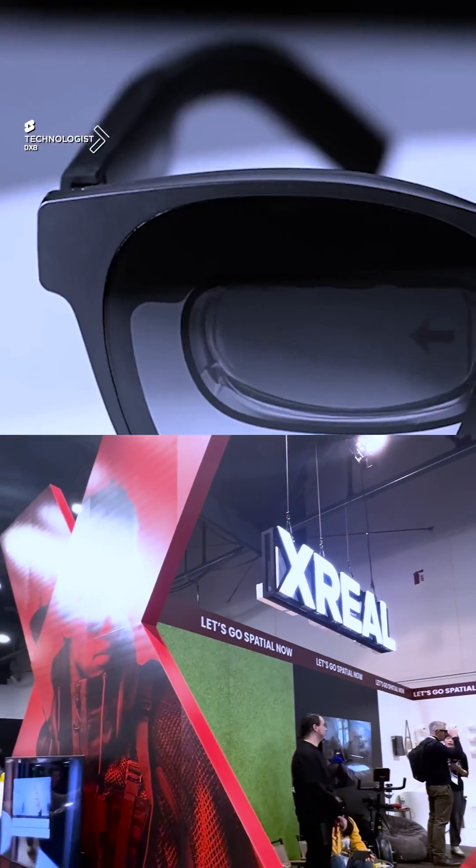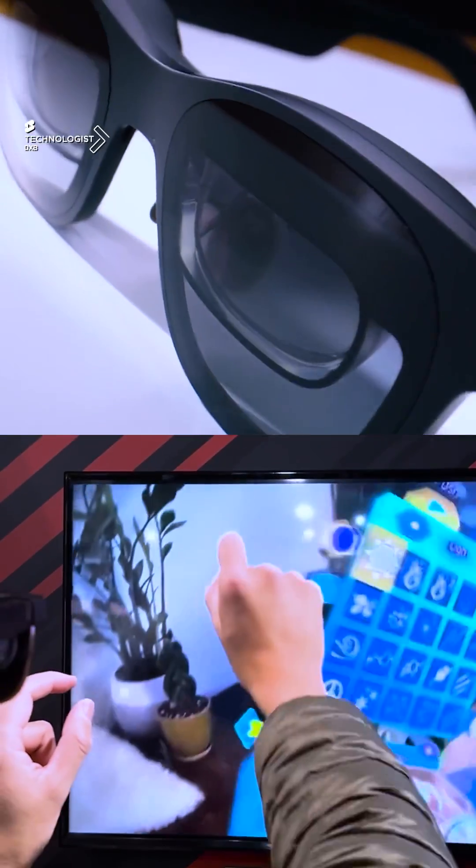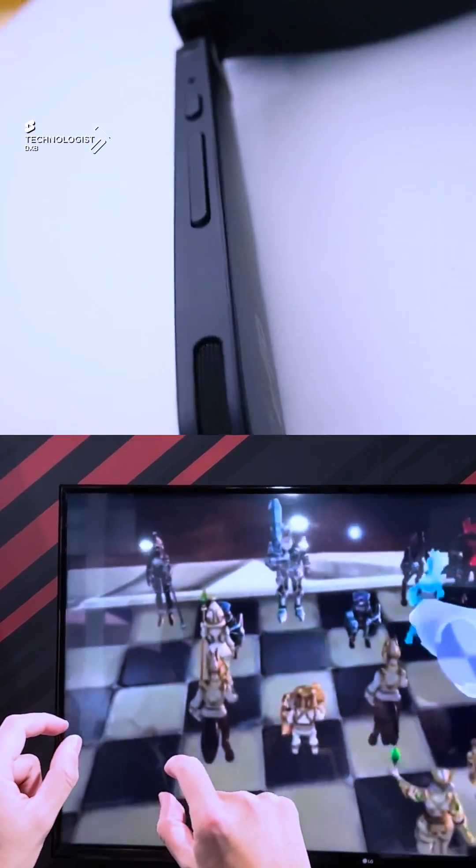That was the XREAL A2 Ultra, and this hardware and software have not failed to impress me. This is amongst the best spatial experiences I've had so far. Let's see who wins the race in time — some amazing tech here on The Technologist.